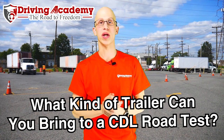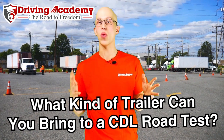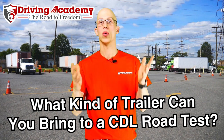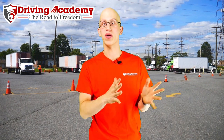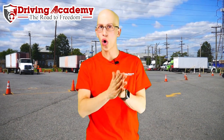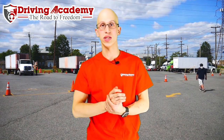Hey, it's Jonathan here, founder of Driving Academy, and today we're going to be answering the question: what type of trailer can you bring to a CDL road test, and what the best type of trailer is to bring. If you're thinking about bringing some type of vehicle to the road test, you definitely want to watch this video because I'm going to give you the secrets from all the years I've been involved — what works best, what the technical rules are, so you're not wasting your time going to the DMV and can't even get tested.